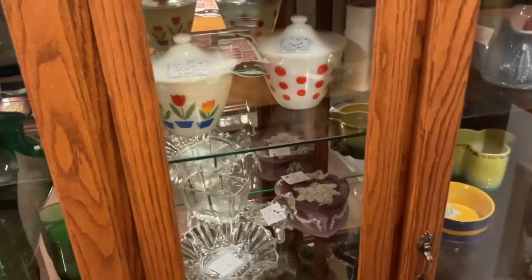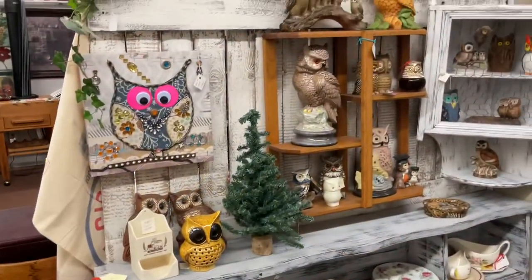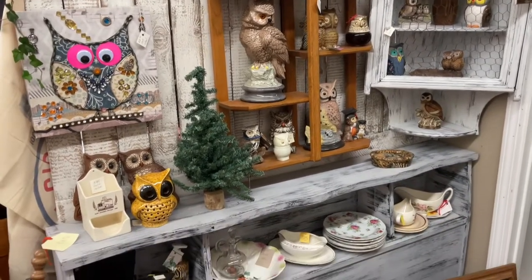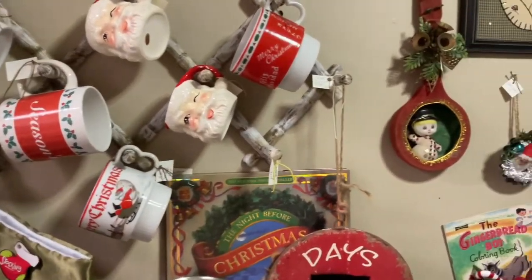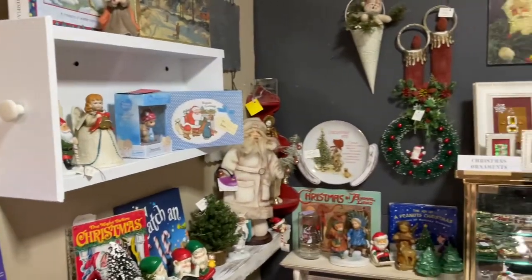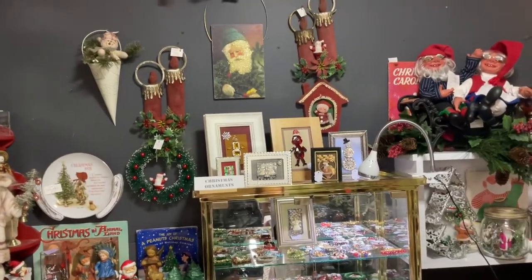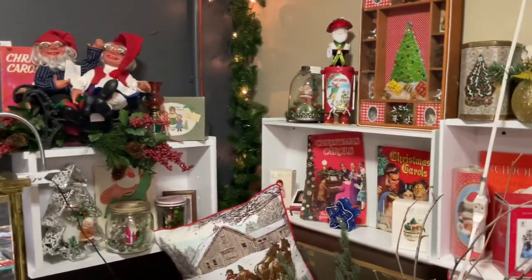Some fun dot dishes — I believe those are McKee — and some fun slag glass shakers which I did grab. Lots and lots of owls — I did grab one or two of those. Some really fun flowers and grilly stuff, and there's a whole room of Christmas. I did grab those Santa mugs and some of the flocked wall decor, which was amazing, and that sweet little bottle brush wreath with the Santa on it — I just loved that.